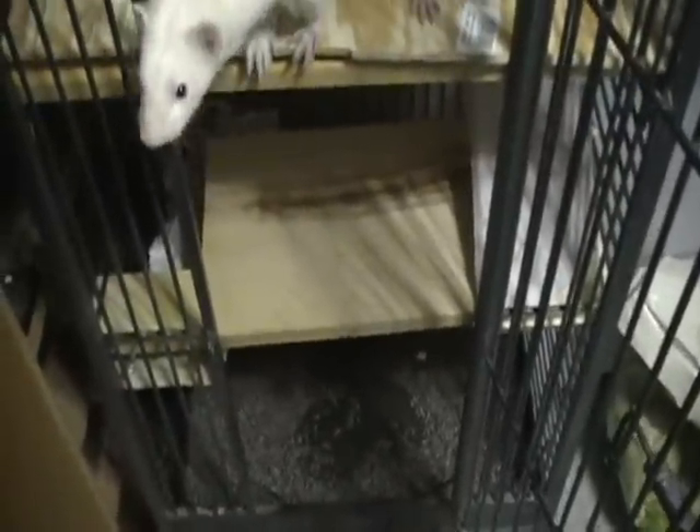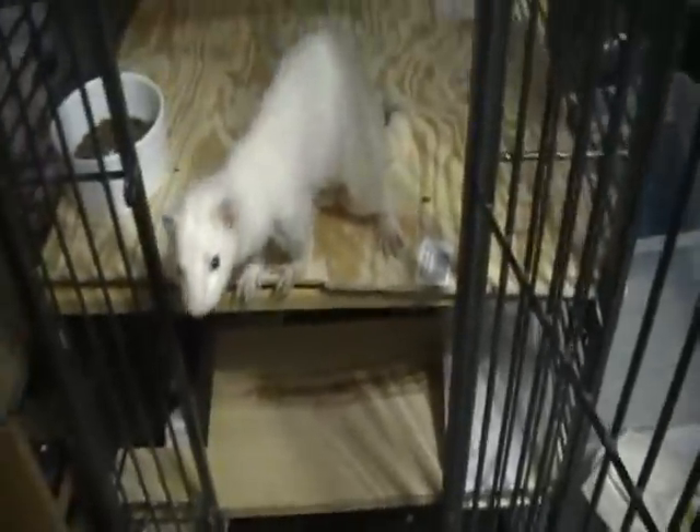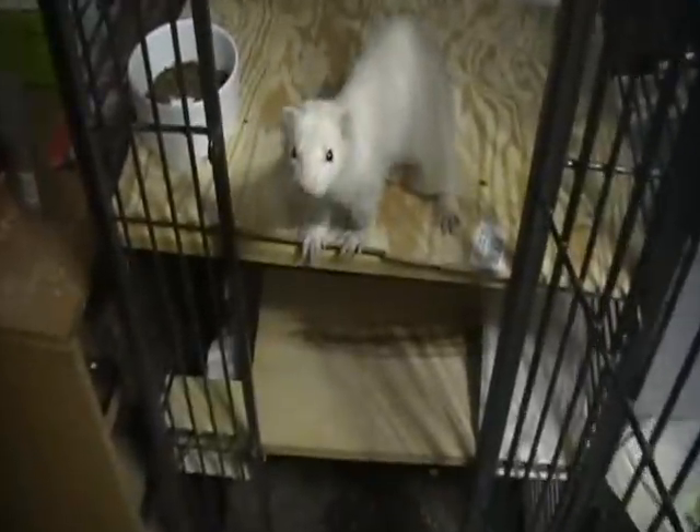He's got his little hammock up here, which I'm actually going to be buying another one and hanging it down off the bottom shelf so that he has another hammock to play in. But otherwise I think he likes the cage. He seems to be a lot more active now that he's got more room.